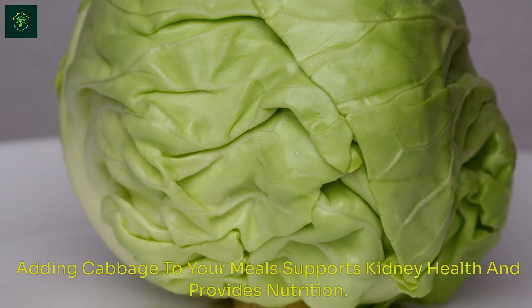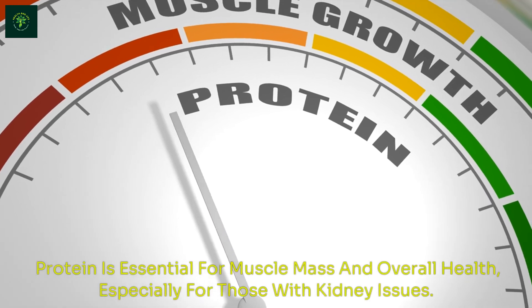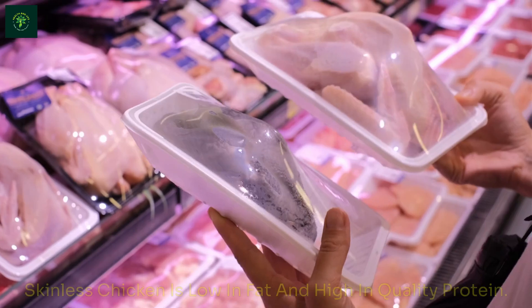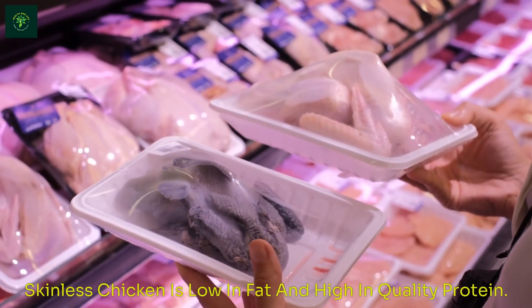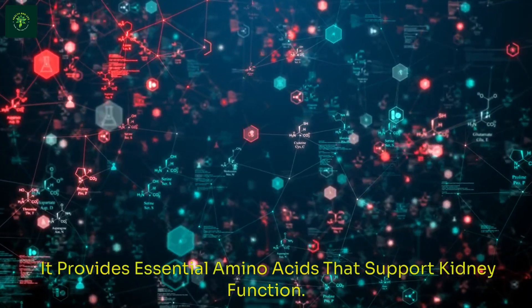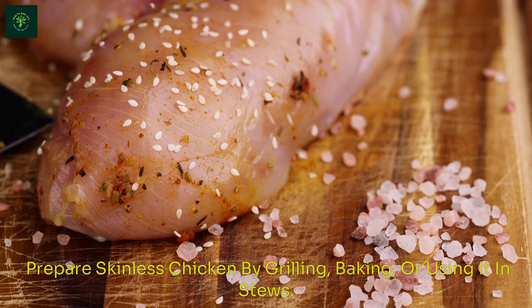Adding cabbage to your meals supports kidney health and provides nutrition. Protein is essential for muscle mass and overall health, especially for those with kidney issues. Skinless chicken is low in fat and high in quality protein. It provides essential amino acids that support kidney function. Prepare skinless chicken by grilling, baking, or using it in stews.